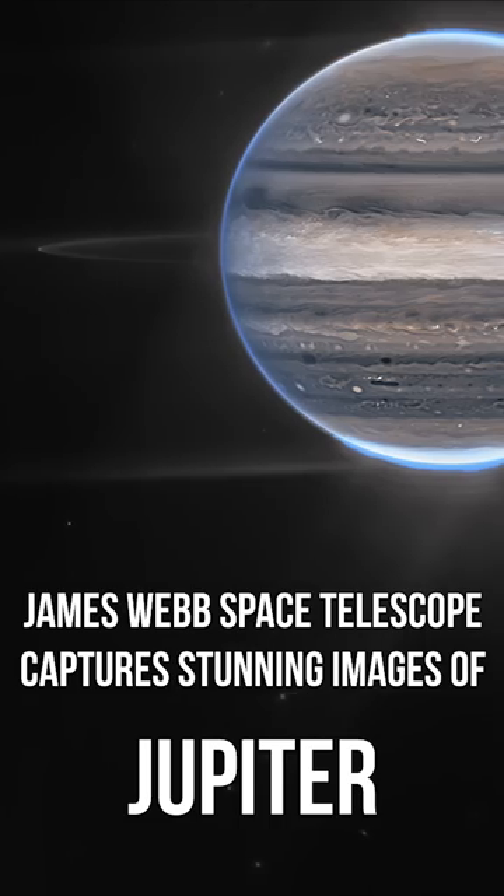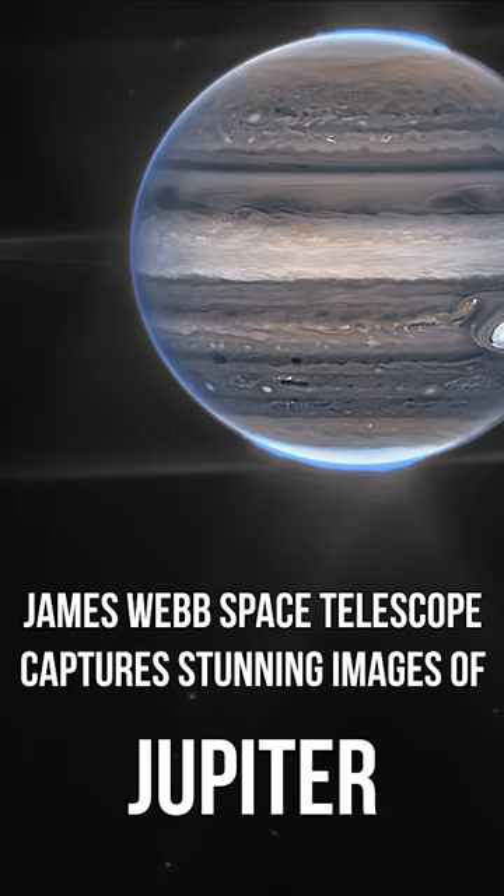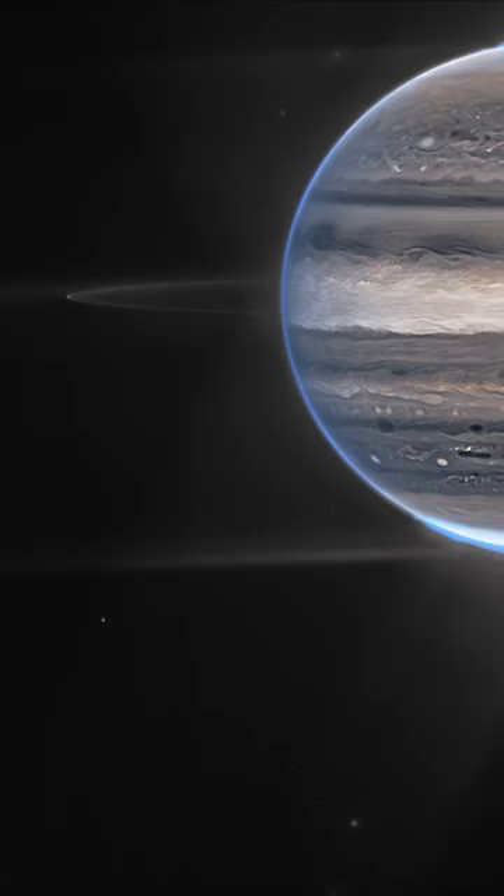NASA has recently released a stunning image showcasing the giant gas planet Jupiter. But what are we actually seeing? To the left of the image, Jupiter's bright moon Amalthea can be seen shining like a star.